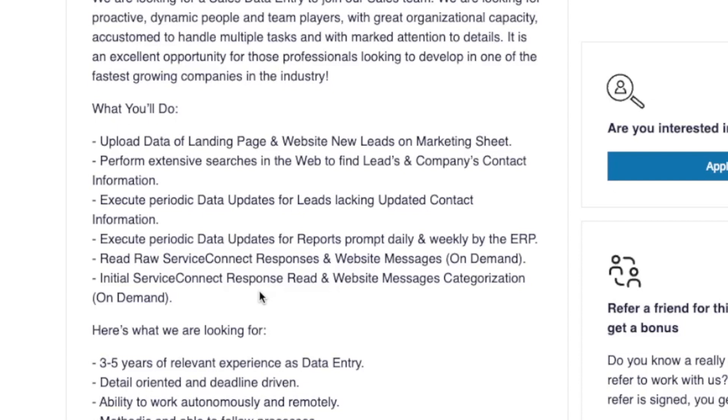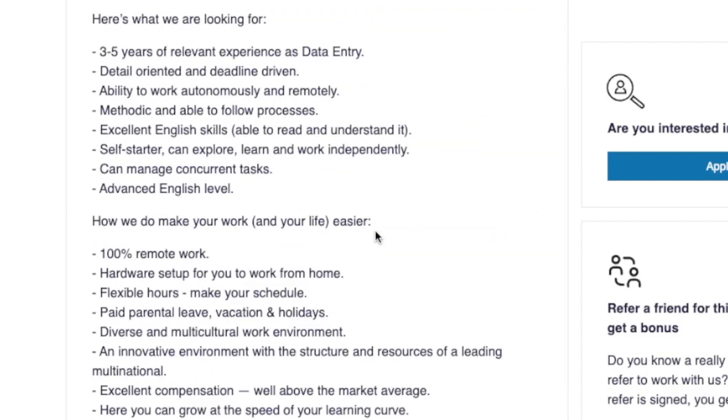You'll execute periodic data updates for leads lacking updated contact information, and periodic data updates for reports — both daily and weekly. You'll also handle initial service connect response, read website messages, and categorization. They are looking for someone who has three to five years of data entry experience, someone who can be detail oriented and deadline driven, can follow processes, has great English skills, can be a self starter, and manage several different tasks — so being a multitasker.